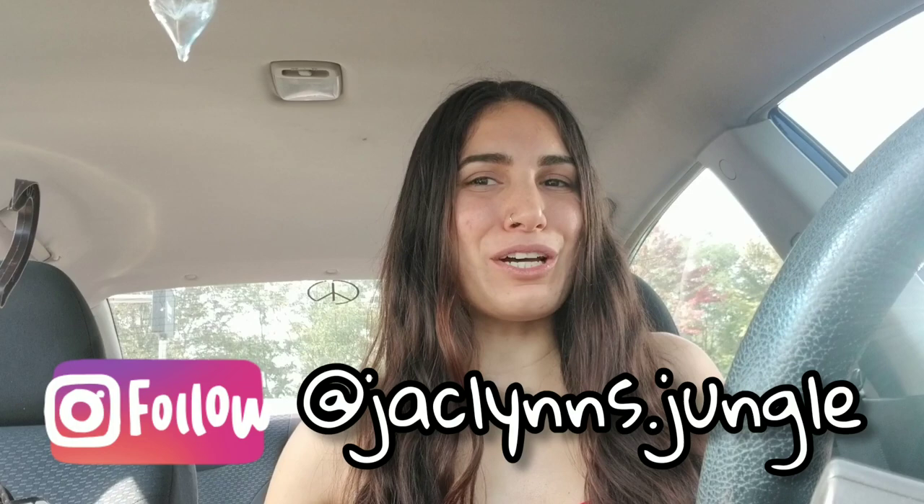Hey plant fam, welcome back to my channel! If you are new here, my name is Jaclyn. This is not my jungle, it's my car because we're in the car at Home Depot. We're gonna go see what they have. The last time I was here all they had was pothos and more pothos, which is fine, we love pothos, but we don't need more of it. So hopefully they have something new and different — I'm gonna show you around.